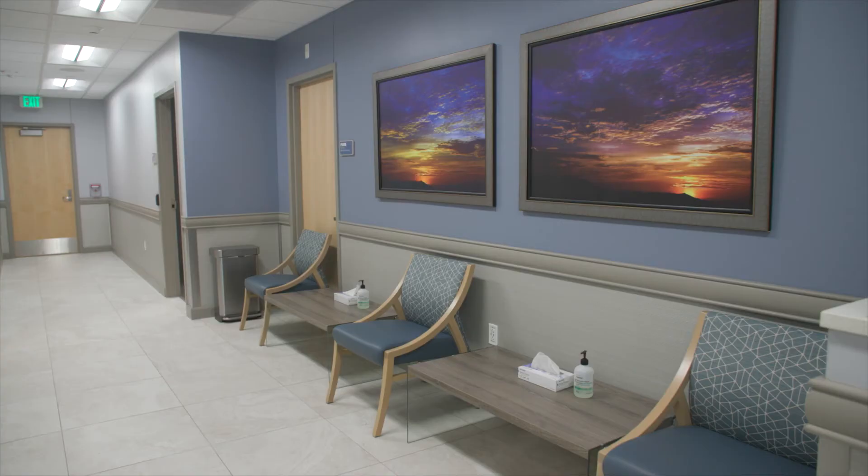This is our sub-waiting section for patients who have checked in and who are potentially waiting to have their lab work drawn and or waiting to see a provider.